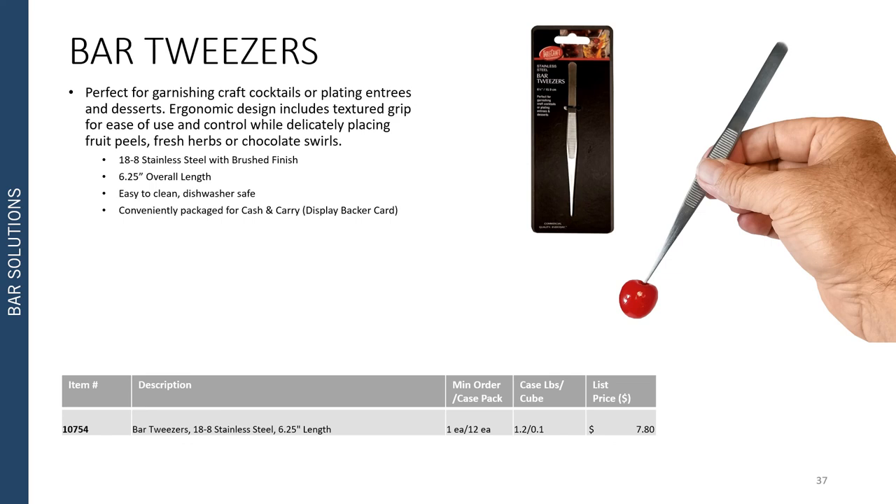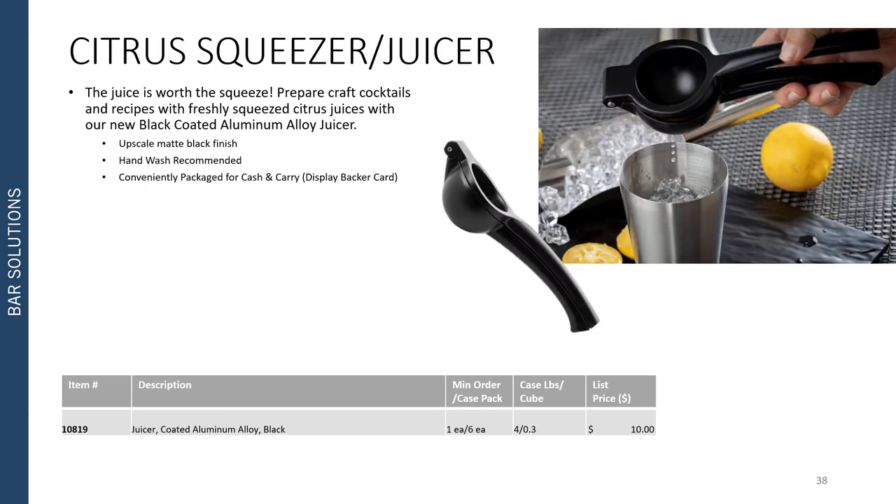Our new bar tweezers are perfect for garnishing craft cocktails or plating entrees and desserts. The ergonomic design includes a textured grip for ease of use and control while delicately placing fruit peels, fresh herbs, or chocolate swirls on your glass or plate. The 18/8 stainless steel construction with brushed finish is easy to clean and dishwasher safe, featuring a six and a quarter inch overall length. The bar tweezers are conveniently packaged for cash and carry on a display backer card. We also have a new citrus squeezer in an all-new black coated aluminum alloy juicer with an upscale matte black finish. It helps prepare craft cocktails and recipes with freshly squeezed citrus juices. It is hand wash recommended and conveniently packaged for cash and carry on a display backer card.